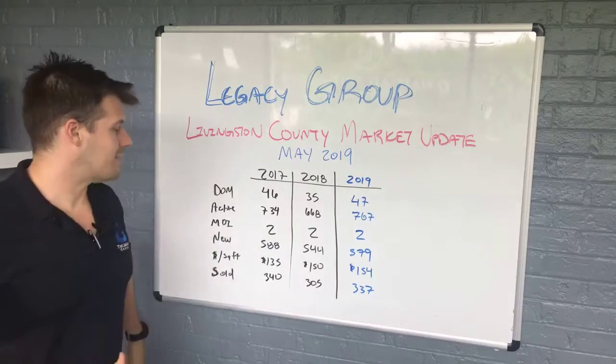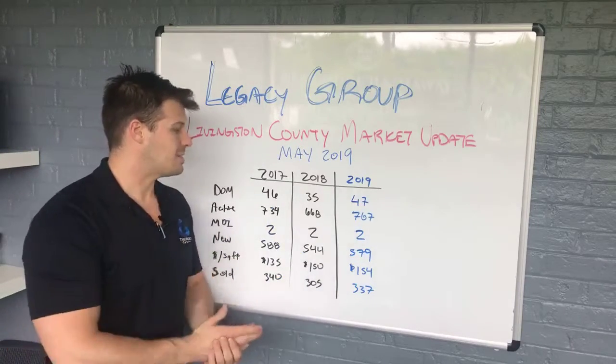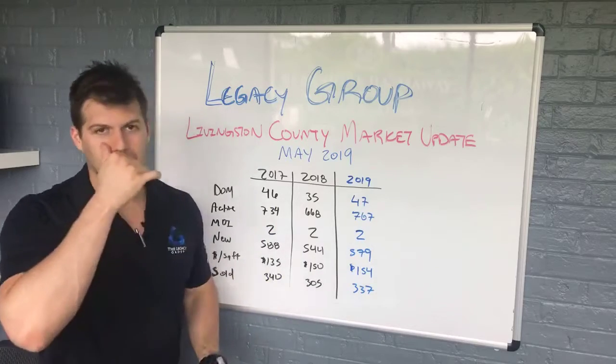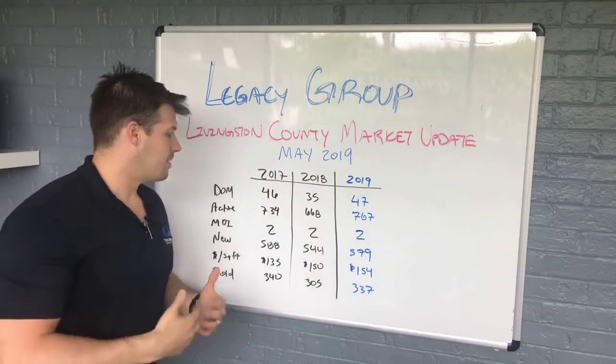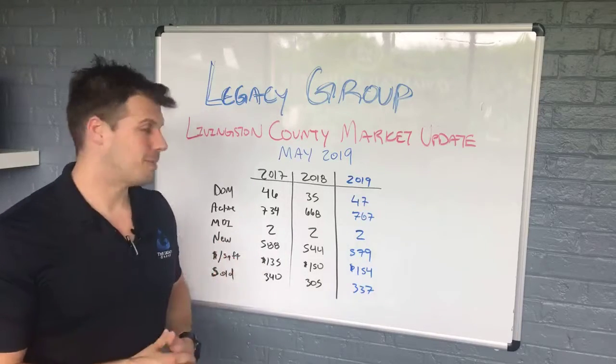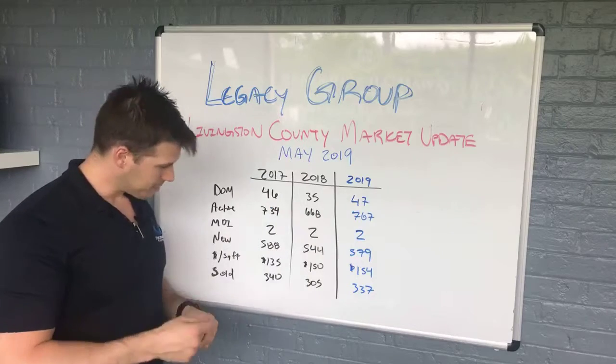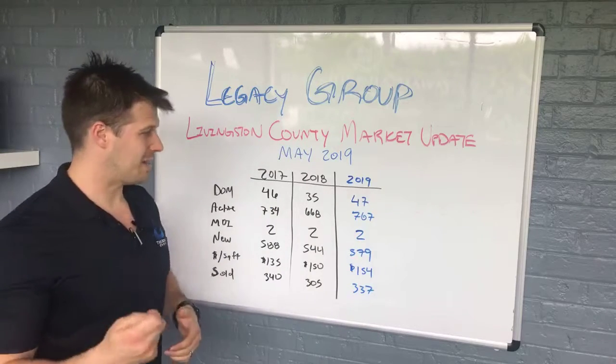Let's jump right into days on market: 46 days on market two years ago, 35 last year, and then 47 this year. So it bumped up again. Sometimes there's anomalies in the data, but it jumped up a little bit. It was a really steep seller's market last year. The numbers in general are kind of showing us that same thing though.